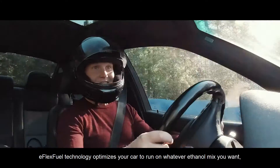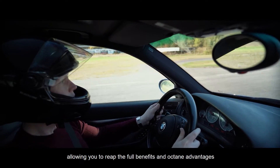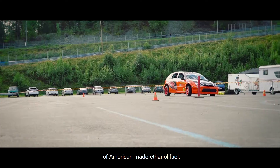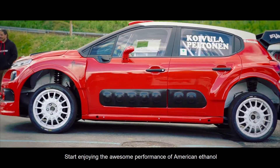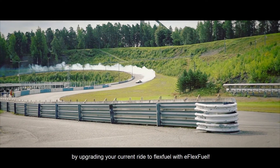E-Flex fuel technology optimizes your car to run on whatever ethanol mix you want, allowing you to reap the full benefits and octane advantages of American-made ethanol fuel. Start enjoying the awesome performance of American ethanol by upgrading your current ride to flex fuel with E-Flex fuel.